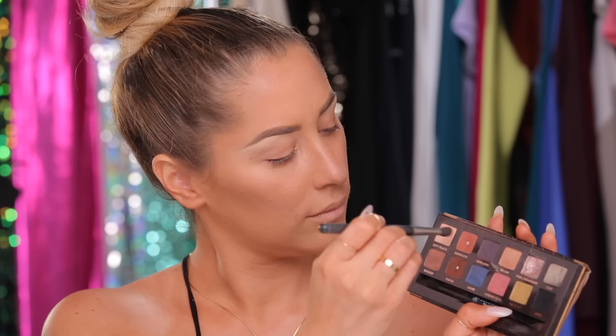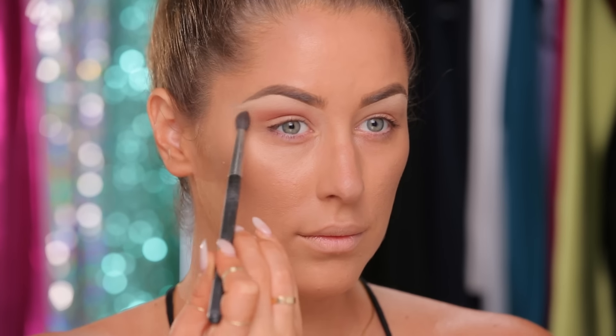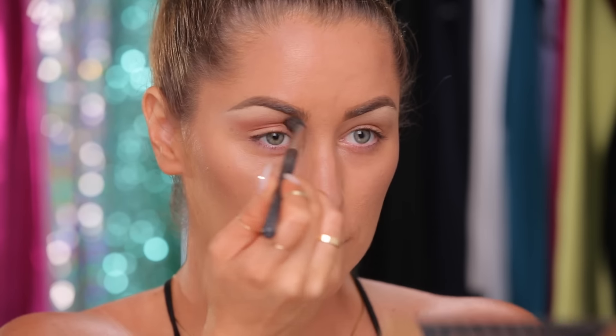So on Twitter, I asked you guys what makeup look you wanted to see — bronze or purple — and bronze got more tweets. So I'm going in with this warm eyeshadow from Anastasia Beverly Hills and a 224 brush, and I'm just putting this in the upper crease area.